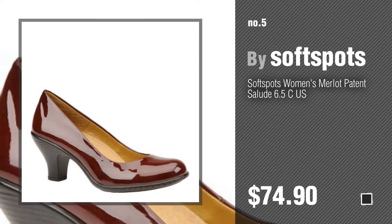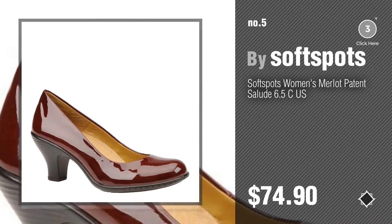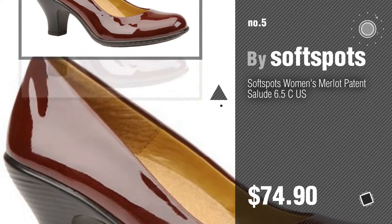Number five: also by Soft Spots. Find these fashionable new heels at up to 70% off by clicking the description below. Number six.